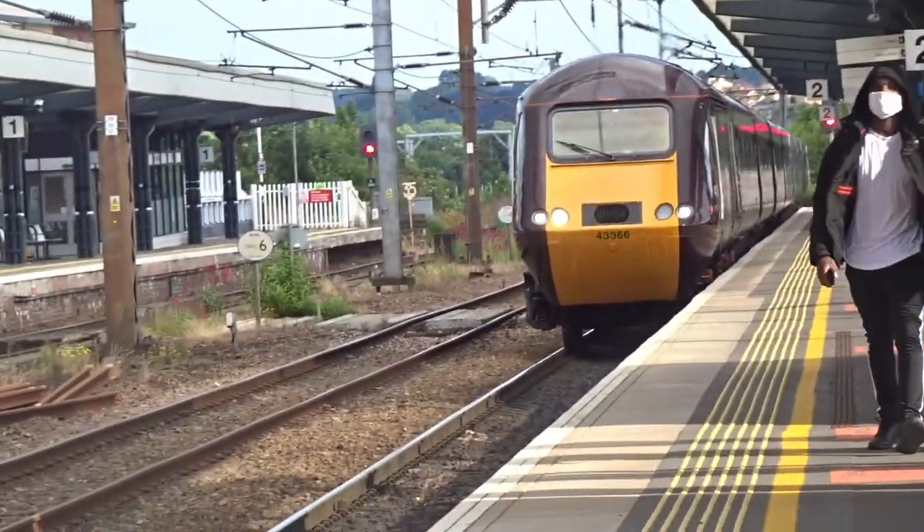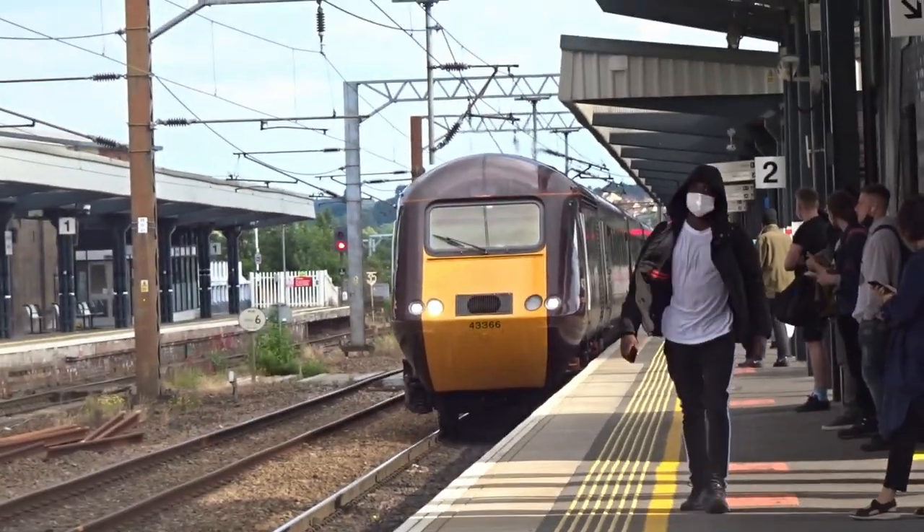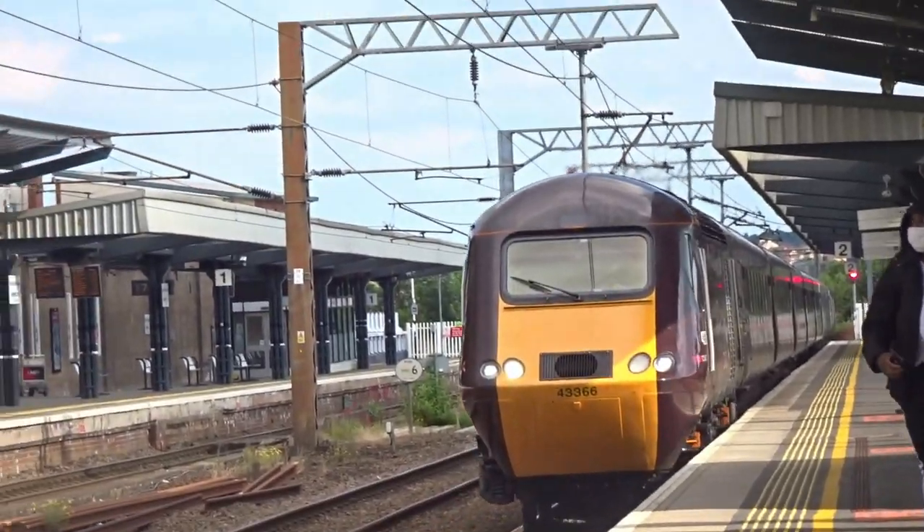We are now here until quarter to five and we are going to get a Cross Country HST back to Leeds, which is very good — because I haven't actually been on a Cross Country HST yet, so that's going to be very good. Enjoy. And it was on to Cross Country 43366 and 43378, taking us for the last time back to Leeds.